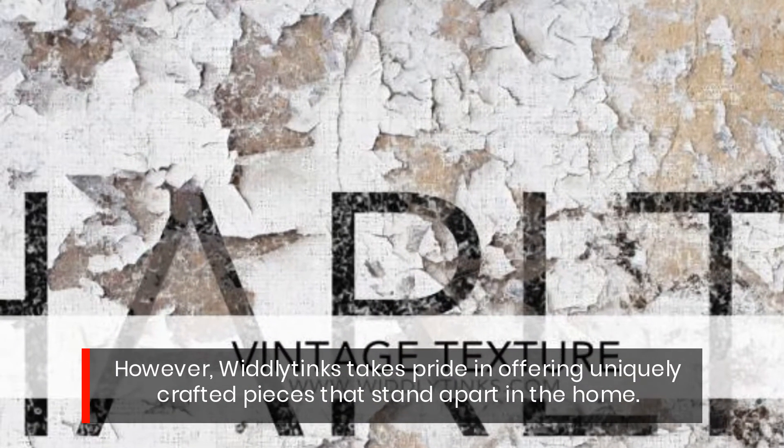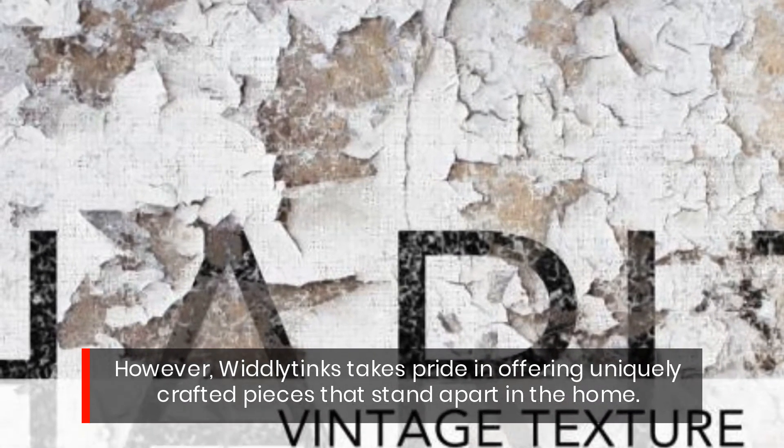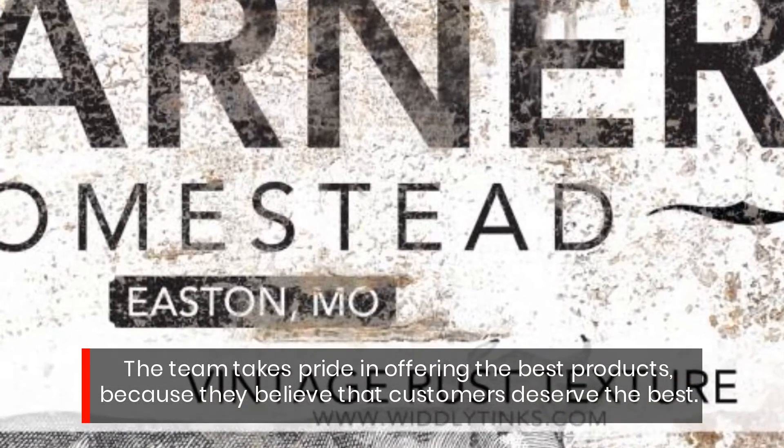However, Widely Tinks takes pride in offering uniquely crafted pieces that stand apart in the home. The team takes pride in offering the best products, because they believe that customers deserve the best.